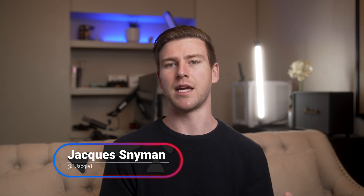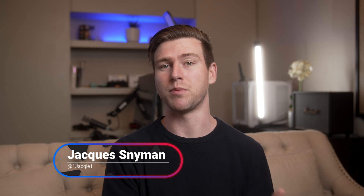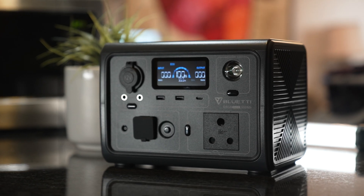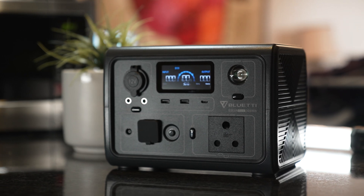UPSs and portable power stations have sort of become the norm in today's day and age, being used to protect your components from power outages or surges, or for camping, or in South Africa to keep your sanity of course. So today we'll be taking a look at the Blue Yeti EB3A portable power station and UPS.